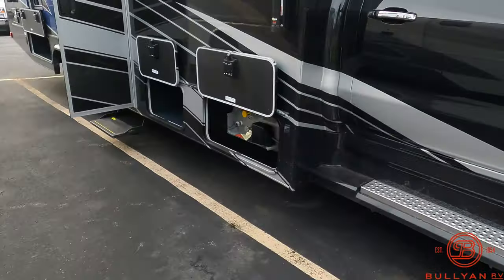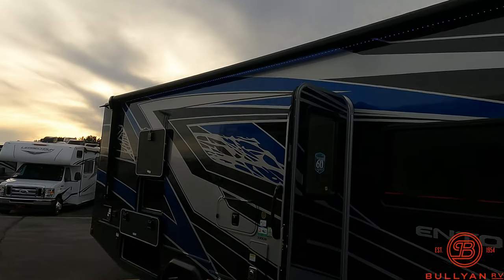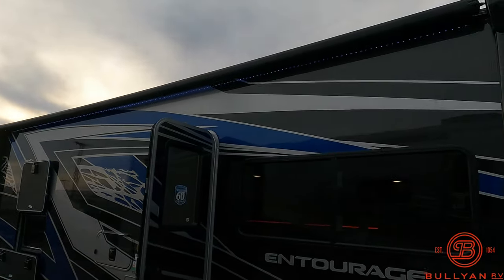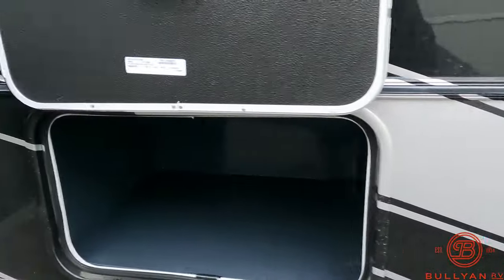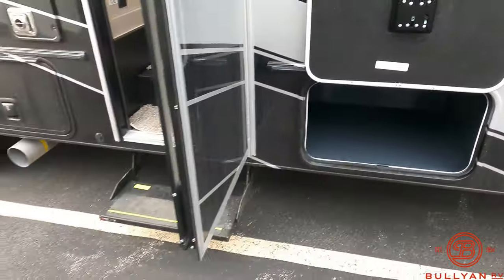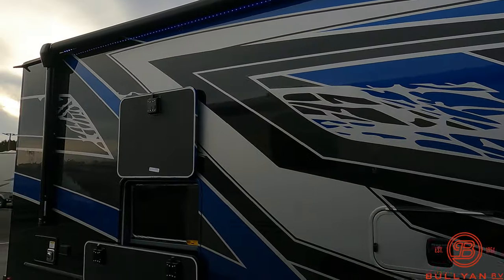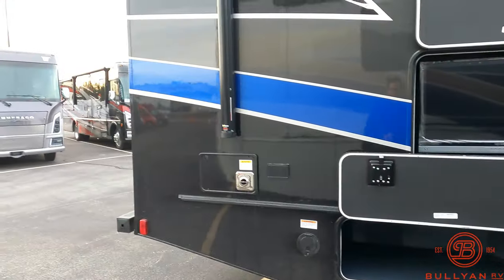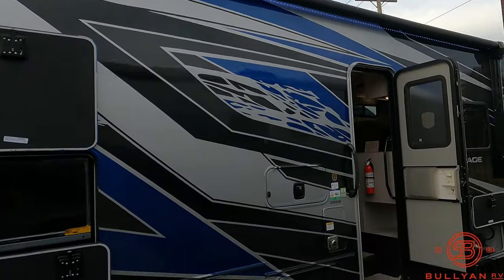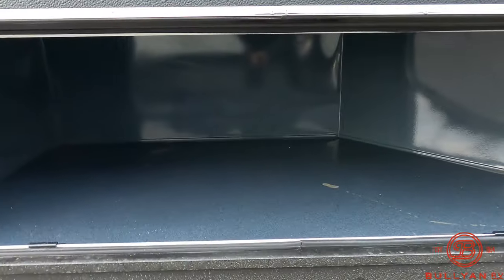Nice running boards for getting up into the coach. Look at that huge LED-lit power awning that goes pretty much the full length of the coach. LP tank there — storage, easy to clean. There's an outside TV for watching your favorite team, especially if you decide to go south to where it's warm. And more storage here.